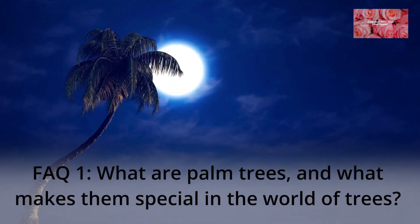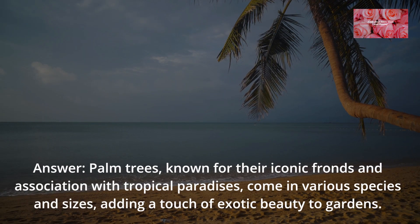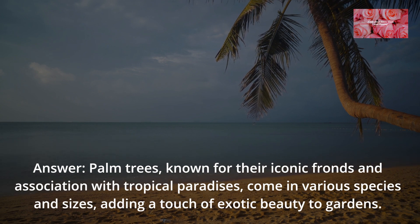FAQ 1: What are palm trees, and what makes them special in the world of trees? Palm trees, known for their iconic fronds and association with tropical paradises, come in various species and sizes, adding a touch of exotic beauty to gardens.